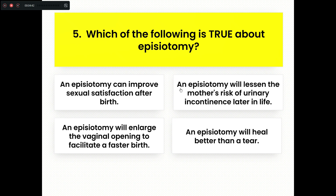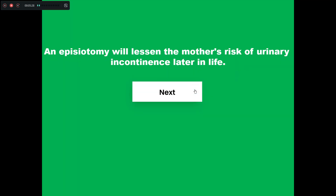Question five: Which of the following is true about episiotomy? Option A, an episiotomy can improve sexual satisfaction after birth. Option B, an episiotomy will lessen the mother's risk of urinary incontinence later in life. Option C, an episiotomy will enlarge the vaginal opening to facilitate a faster birth. Option D, an episiotomy will heal better than a tear. The right answer is that an episiotomy will lessen the mother's risk of urinary incontinence in later life.